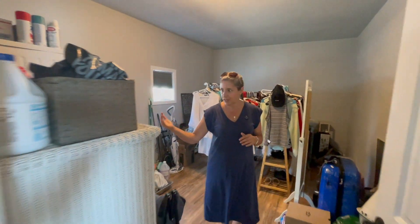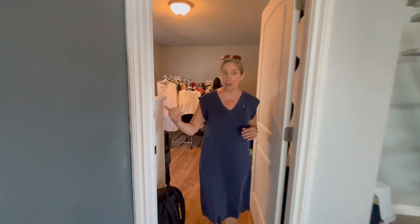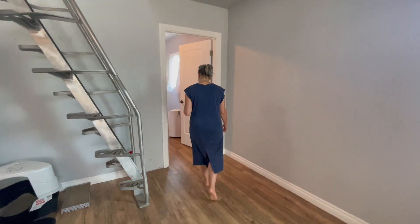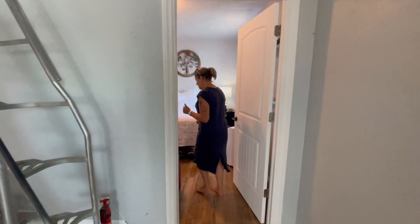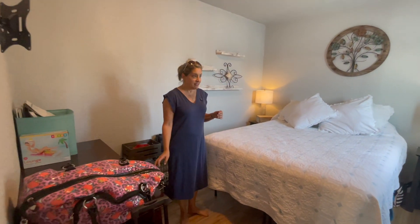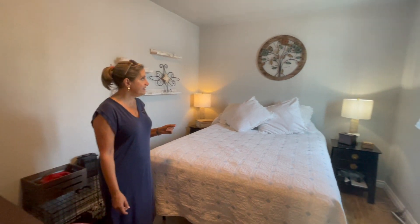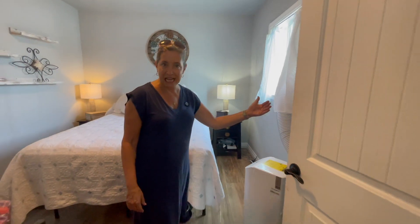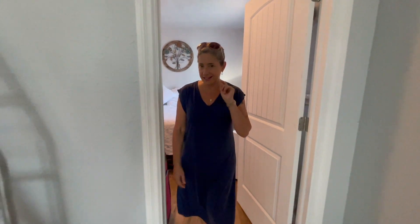You could probably rejigger the space a little bit to connect the laundry to the bathroom somehow. And back here is what's being used as the primary bedroom — nice ceiling height, good sunlight. There's no neighbor on the side, just water space on the side.